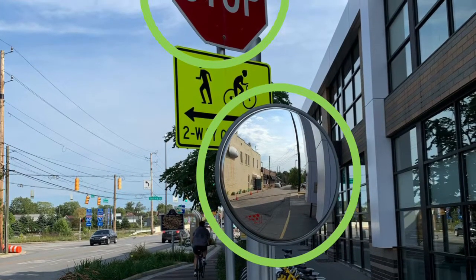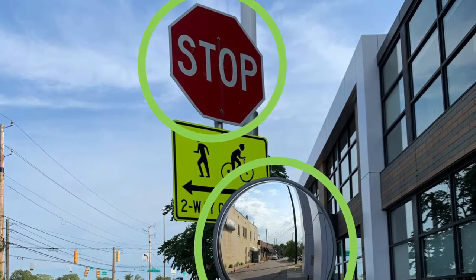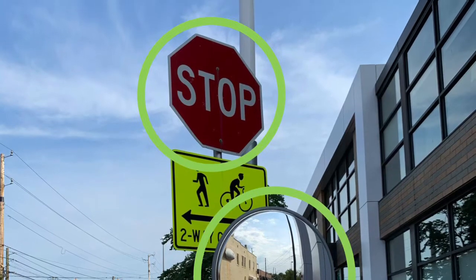They found a circle that's a mirror and a stop sign that's an octagon. An octagon has eight sides.